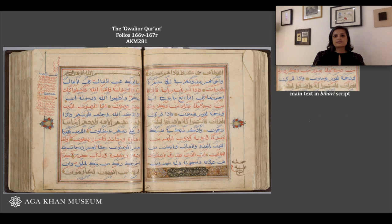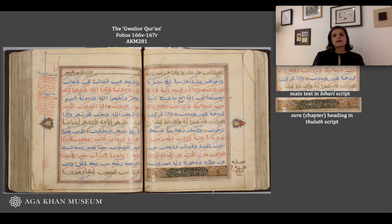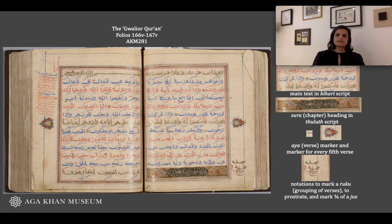You would also notice that around each surah or chapter heading there's additional illumination, and that the scribe has used a new script to give the titles — this is called full script. You would notice gold dots at the end of each verse, as well as rosettes in the margins that indicate every fifth verse, and in addition you would see other marks indicating one quarter, one half, or three quarters of the juz, as well as other groupings of verses and notes as to when the worshipper should prostrate.